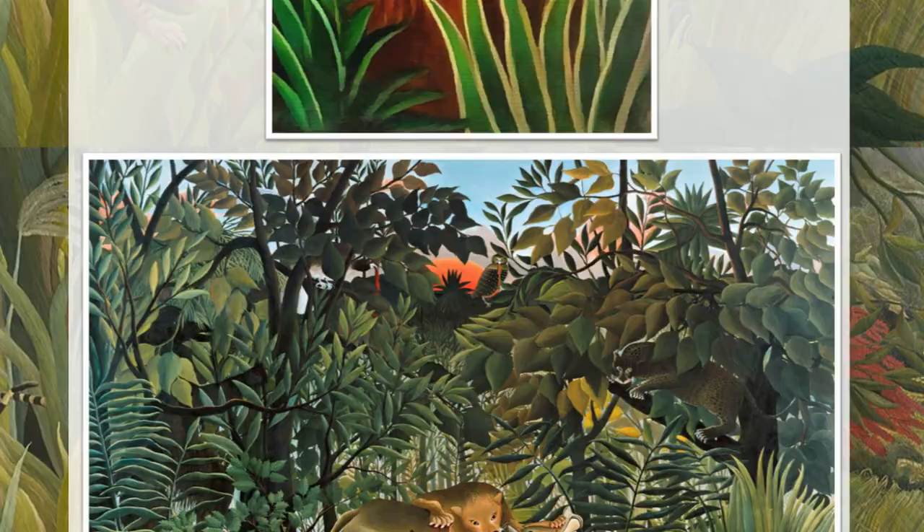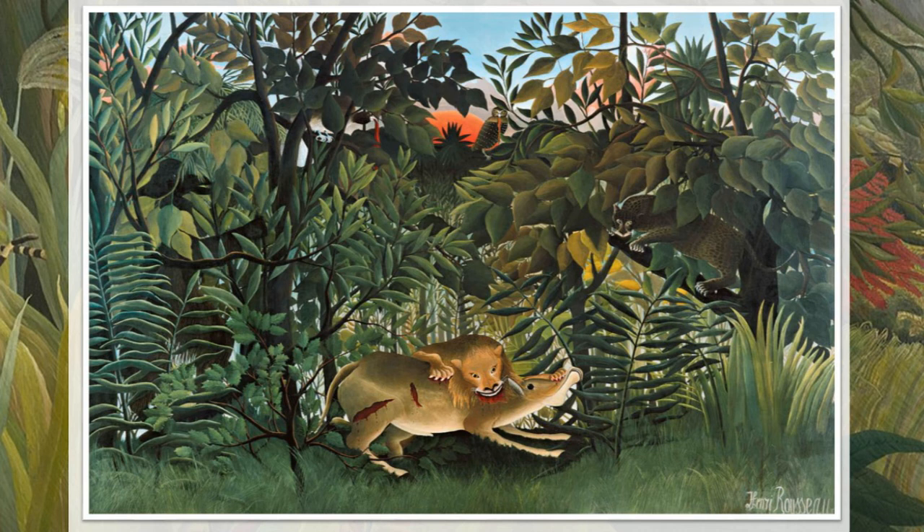Let's take a look at one last Rousseau painting. Have a look at this one — and again, there is one thing in this picture that shouldn't be there. Can you find it? When you're ready, pause the video, write down the title, one thing you like, one thing you don't like, and see if you can find that one thing that's out of place. Well, from the title of this painting, you'll straight away know what's wrong. This is called The Hungry Lion Throws Itself on the Antelope. And again, there really shouldn't be a lion in the rainforest — they don't live there.